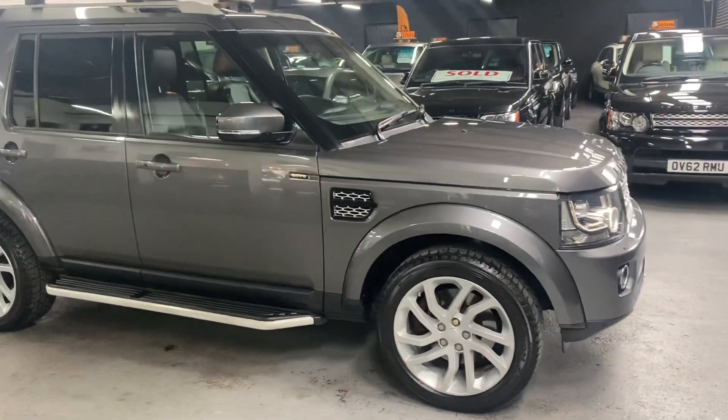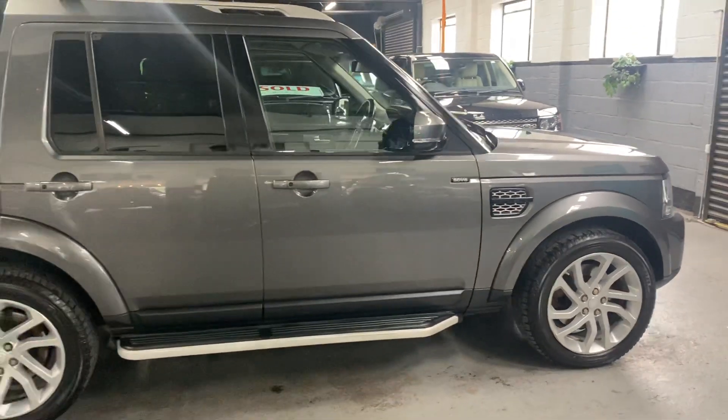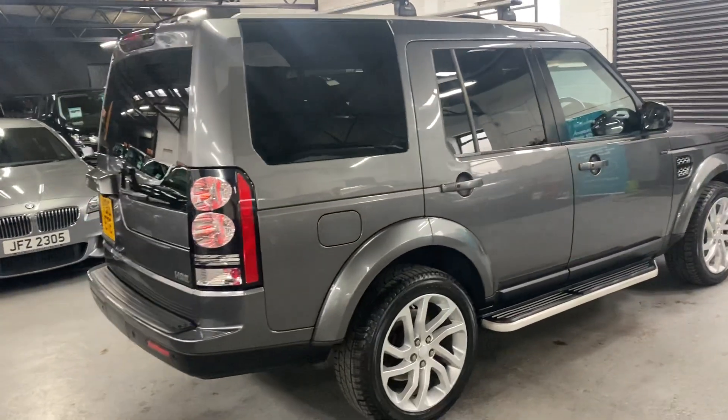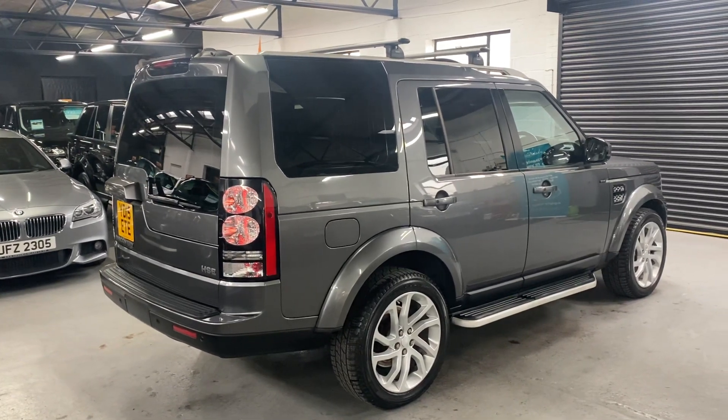This one's finished in Coris Grey over full black leather interior — really nice colour for the car, suits it really nicely. The car's covered just over 106,000 miles from new, and that's backed up with Land Rover service history throughout its life, all the way to 86,000, and we're going to give it a service just to bring that up to speed.